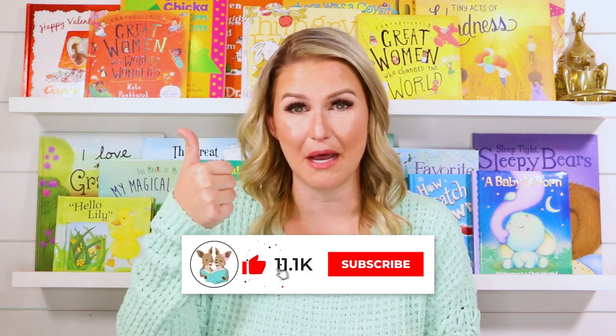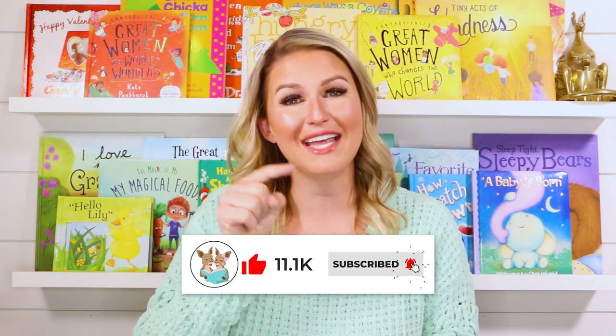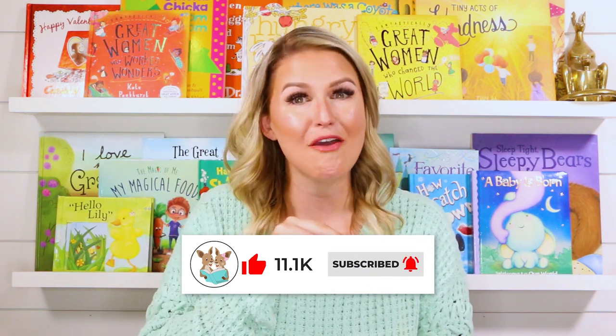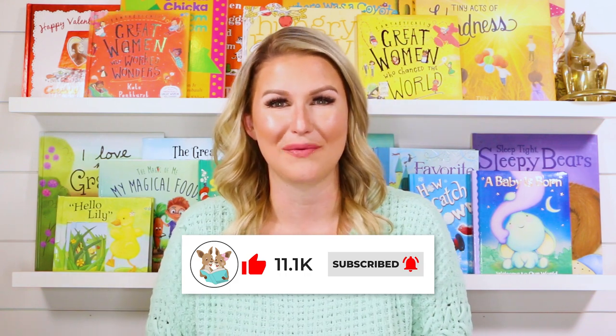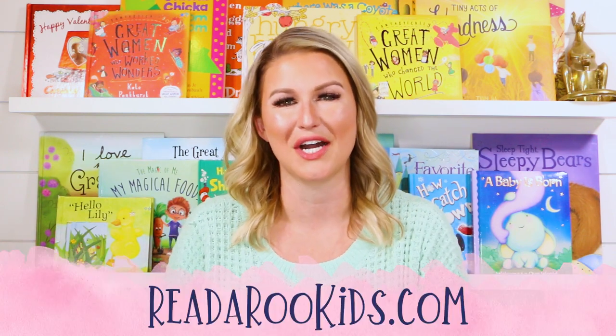If you're as excited as I am, be sure to give this video a thumbs up below and don't forget to click subscribe. That way every time we post a new story, you and I can read together again right away. We also have activities that go along with our books every single month, so to get those head over to Read-a-Roo Kids dot com.